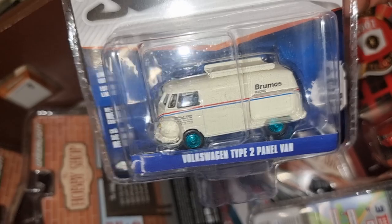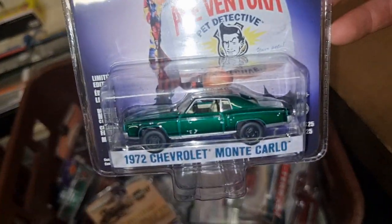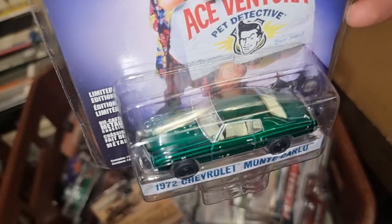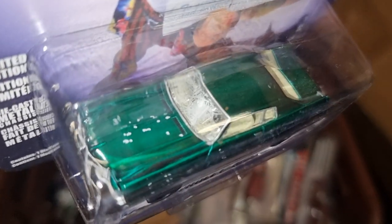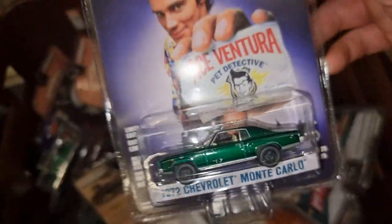Volkswagen Type 2 panel van — green body, with the broken window like that and all the scratches. It's a cool one, I like that in green.